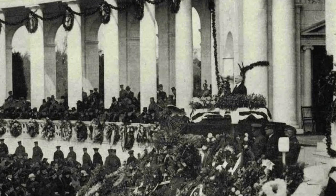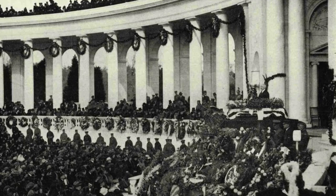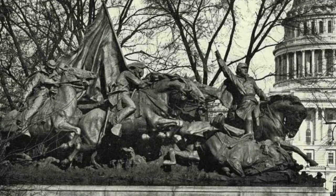A tribute to the nation's heroic dead in the amphitheater of the Arlington National Cemetery. The President of the United States is seen delivering his address on the occasion of the burial of the unknown soldier on Armistice Day, 1921.